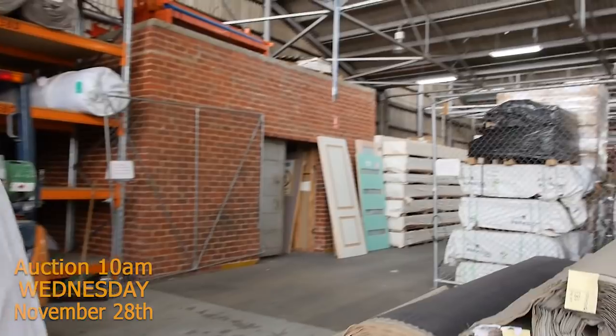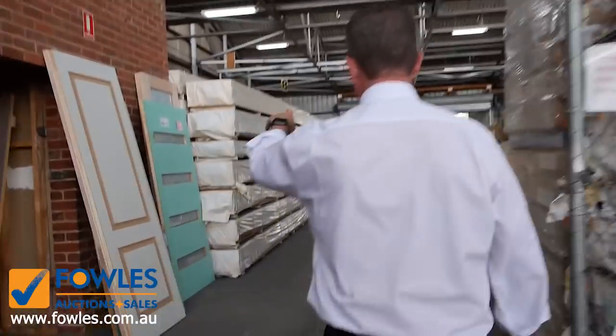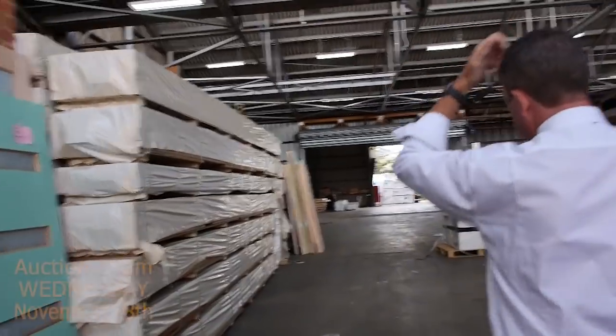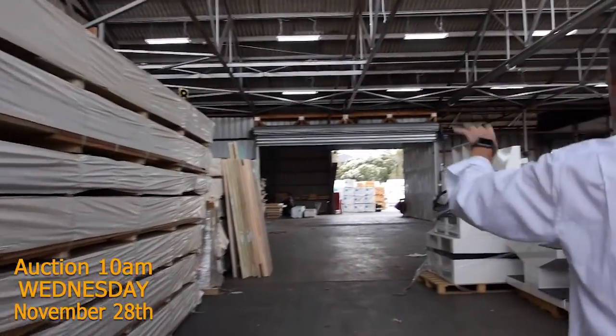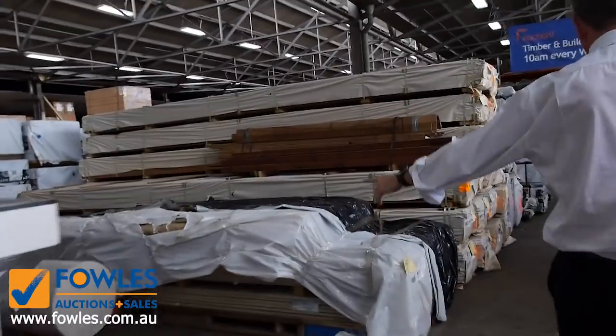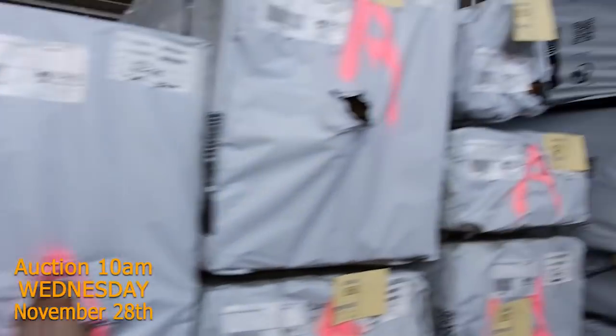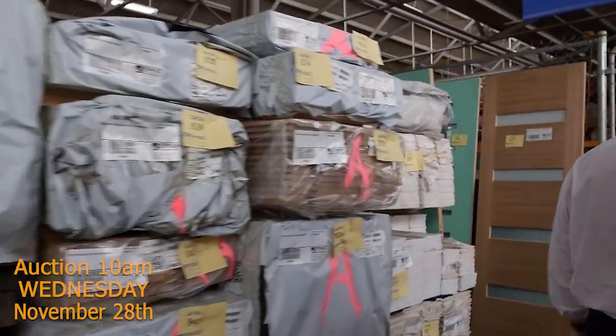We've got a timber and building materials auction right beside the carpets at the back here. Huge range of decking getting through tomorrow — lots of spotted gum, all sorts of framing pine and treated pine. There's doors, windows, hardwood flooring, and a hot water system. Have a look at Michael's timber auction video — that gives you full details of everything he's got going through auction.